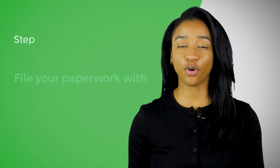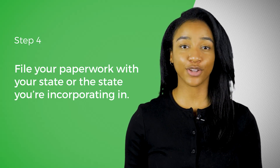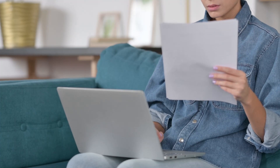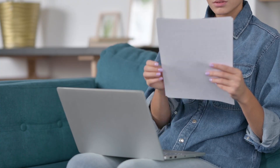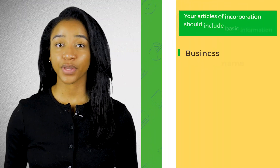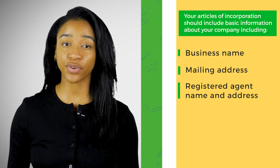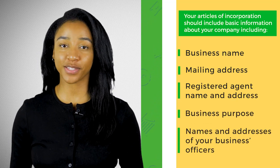The fourth step to incorporating your business is to file your paperwork with your state, or the state you're incorporating in. Most states will allow you to file your articles of incorporation online through your Secretary of State's website, or you have the option of filing by mail. Every state is different, but in general, your articles of incorporation should include basic information about your company, including business name, mailing address, registered agent name and address, business purpose, and names and addresses of your business officers.